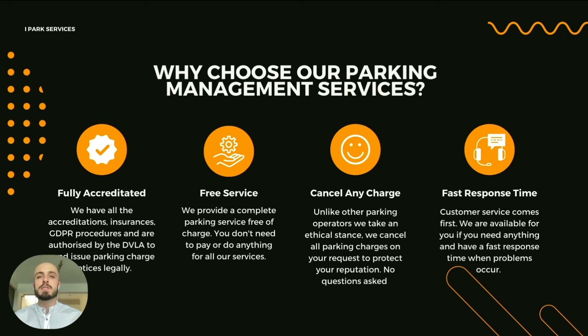It's a completely free service — you don't need to do or pay anything; we take care of it all for you. You can cancel any charge: unlike other operators, we like to take an ethical stance. If there are any parking charges you'd like to cancel, we'll cancel them for you, no questions asked. And lastly, we have a fast response time — if you need help or have any issues, we'll be right on the phone to help you.